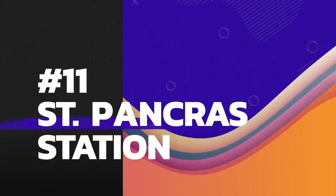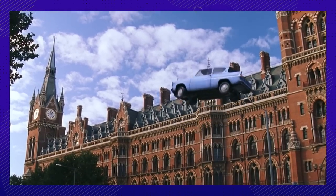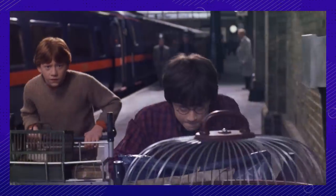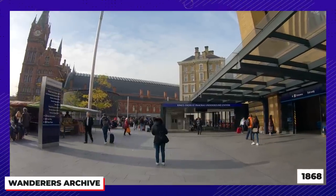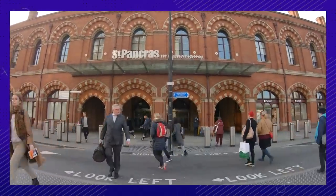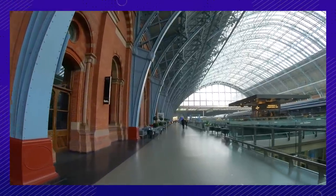Number eleven: stepping outside after Ron and Harry missed their train, we get a wonderful establishing shot of the magical St. Pancras station. Though King's Cross station was used for the inside shots, St. Pancras was used for the outside. The station first opened in 1868 and is one of the great achievements of early Victorian engineering. With its stunning Victorian Gothic architecture, it remains one of the world's most elegant stations to this day.